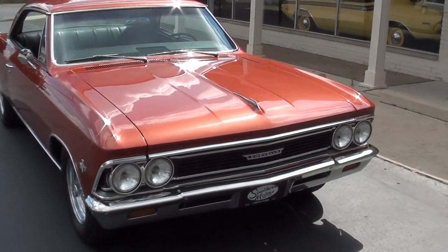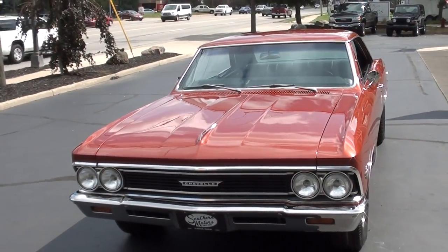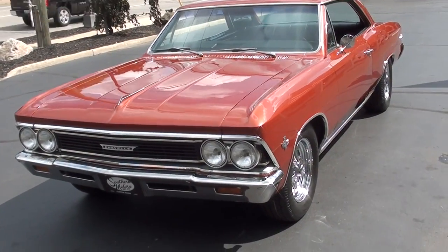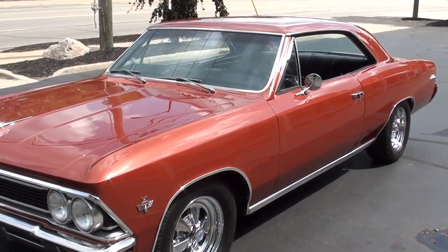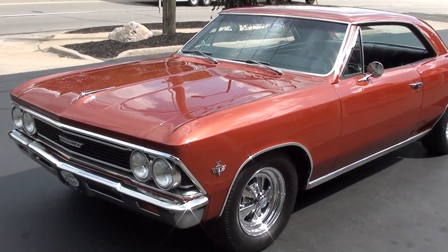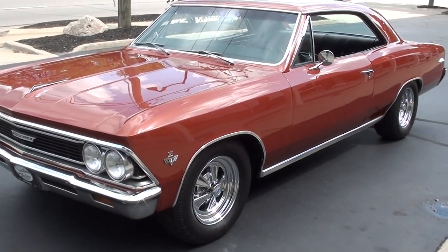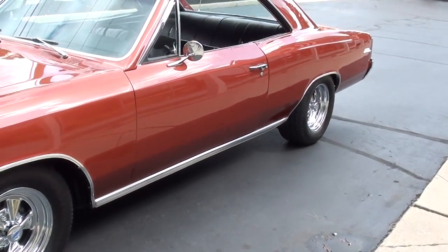Today we're going to take a look at a beautiful 1966 Chevrolet Malibu. Gorgeous car. I actually sold this car about a year and a half ago to a gentleman down in Florida. He just traded it back in. This car's got 40,000 original miles on it. It has been restored, but really kind of restored back to original, other than the Kreger SS wheels as you can see around it.